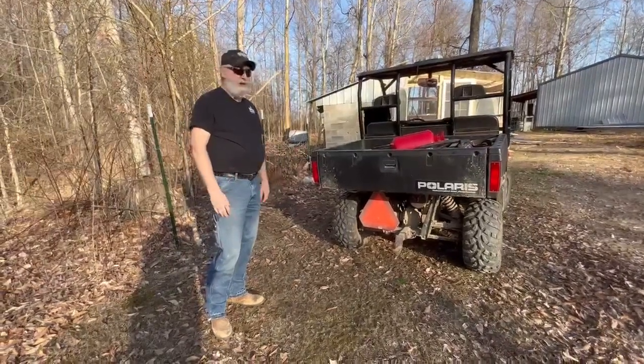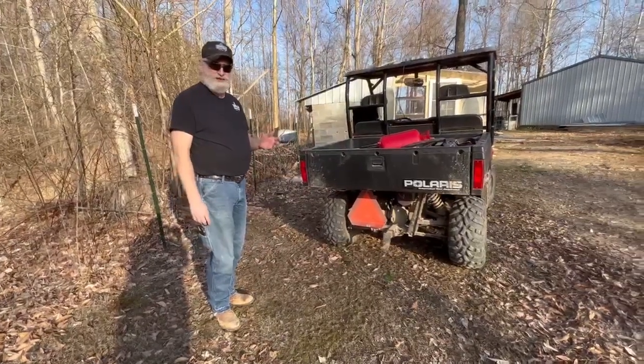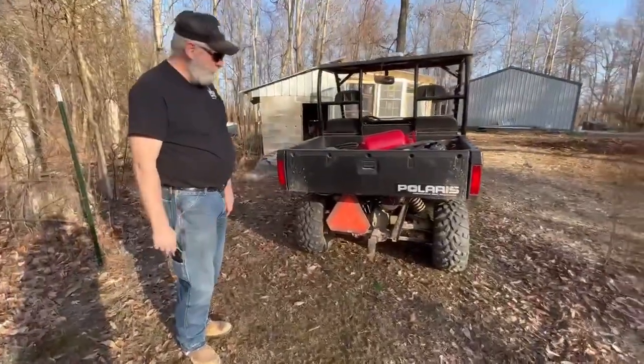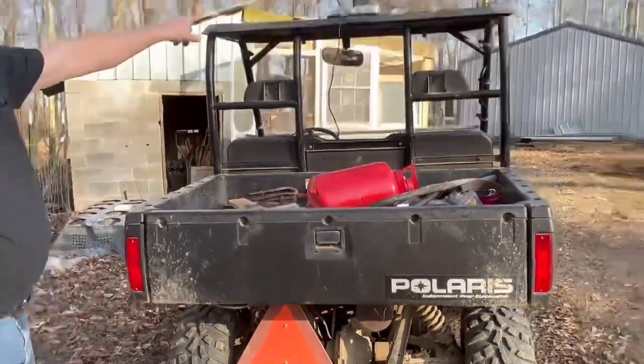Here on the farm — well, any farm as far as that goes — you have to have a lot of safety equipment on the vehicles you drive around, whether it's a tractor or four-wheeler or whatever you have. We have the hazard sign down at the bottom and then the light strip up top.